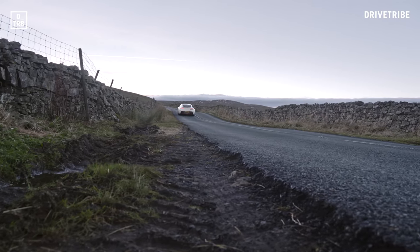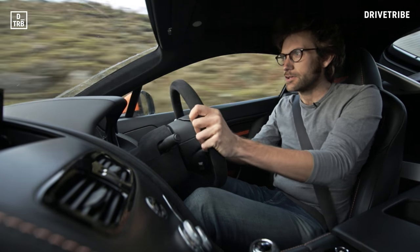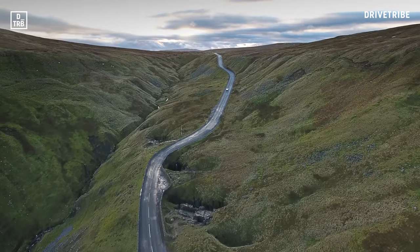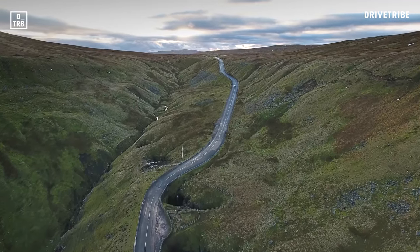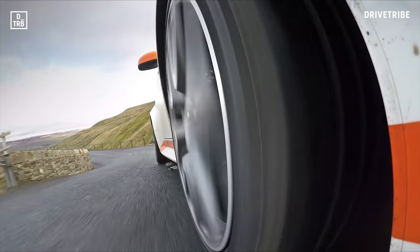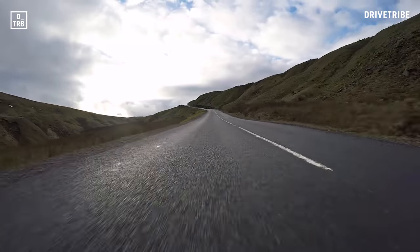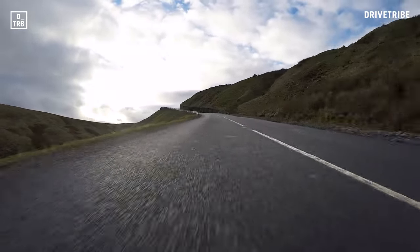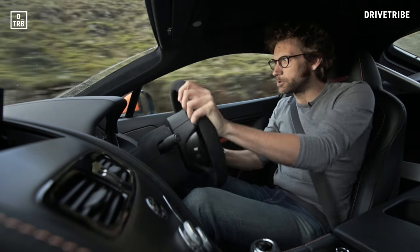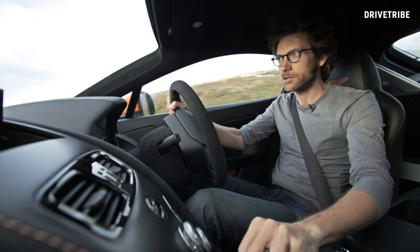This is an absolutely fantastic driving road. It's the Buttertubs Pass, which is in — as they call it — God's own country, Yorkshire. The Dales, to be precise, rather than the Moors. Pretty bumpy, but I love all the elevation changes. Generally we get extremely annoyed in summer because it gets used by lots of cyclists, but I'm happy to show it off.